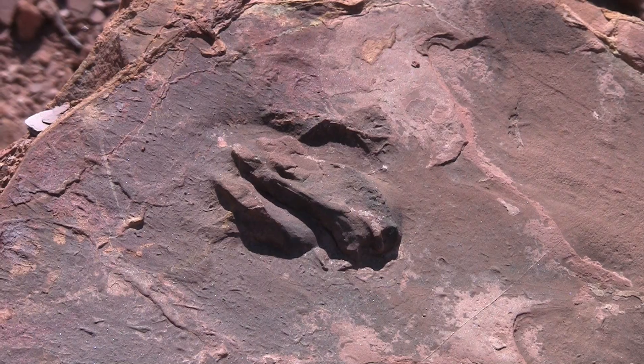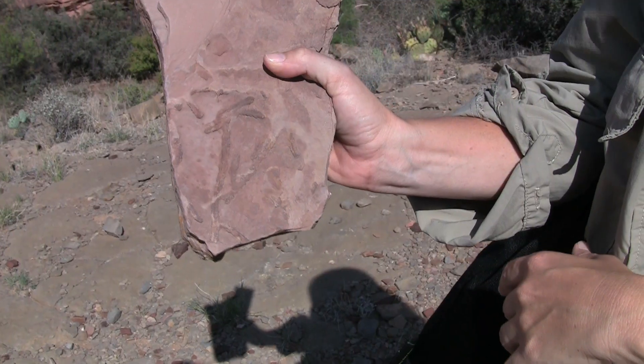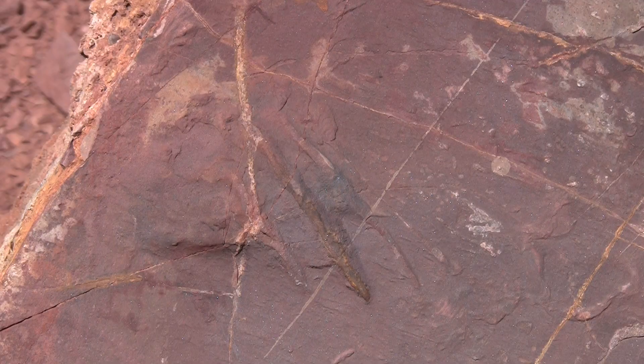The animal tracks and plant fossils predate the dinosaur age by 40 million years. Trackways manager Tom Phillips says he aspires to make the area more available to the public for educational use: 'I hope the monument becomes an asset for the public, a place the public can enjoy and appreciate.'